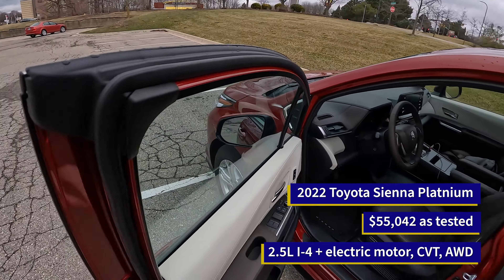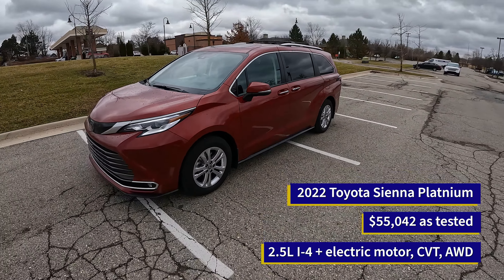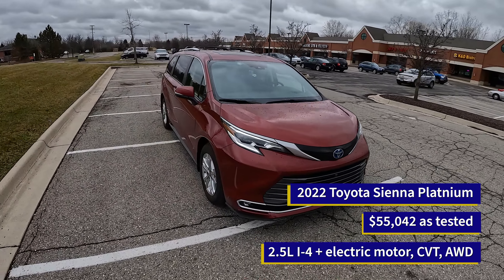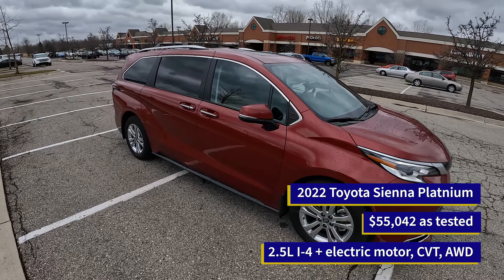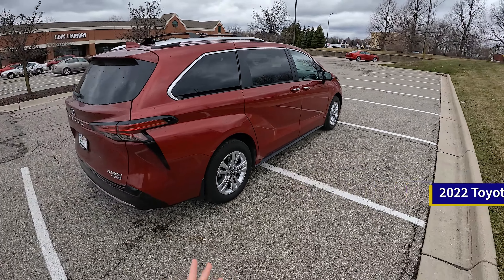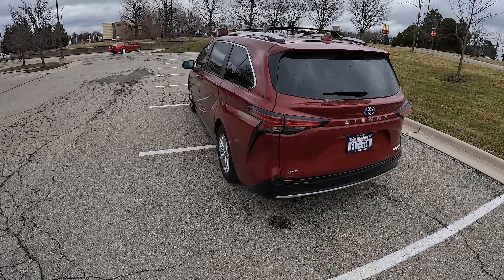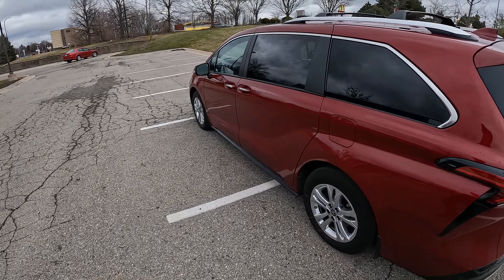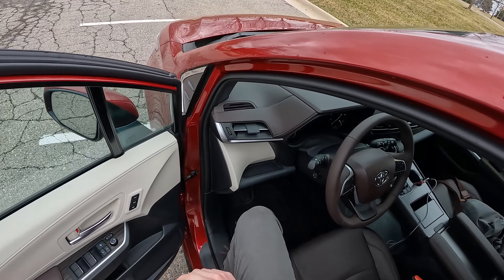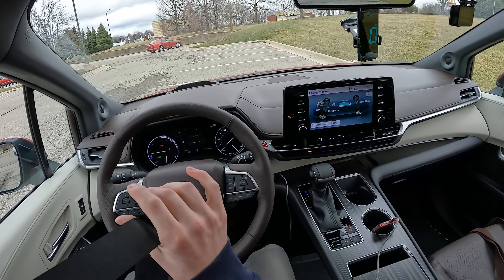I'm a pretty big fan of the Sienna. The way I see it, if you're getting a minivan you really want to maximize space, versatility, usability, utility, and efficiency. That's why I like the idea of a very simple hybrid powertrain for this thing. It gets a 3,500 pound tow rating and it's plenty good for around town. If you want to see more on the Sienna, check the links in the description — we've got a DM test drive, a review of the GBL audio system, and some live drive coverage.